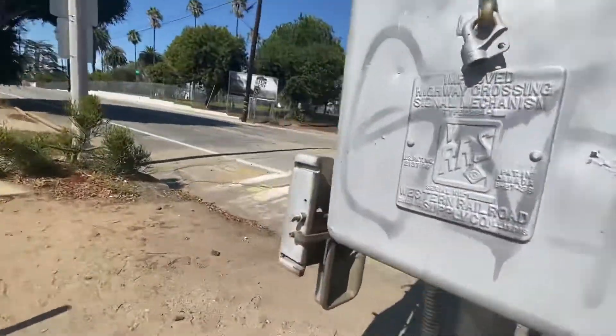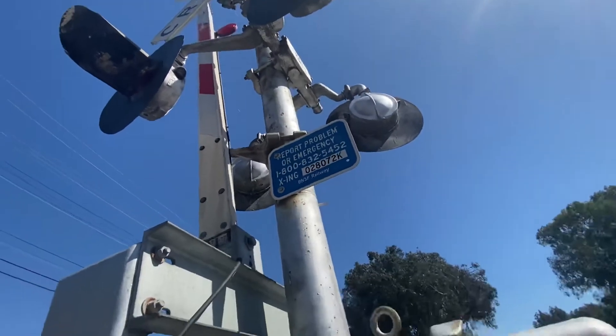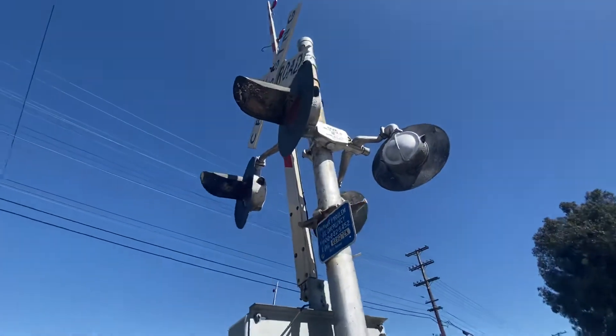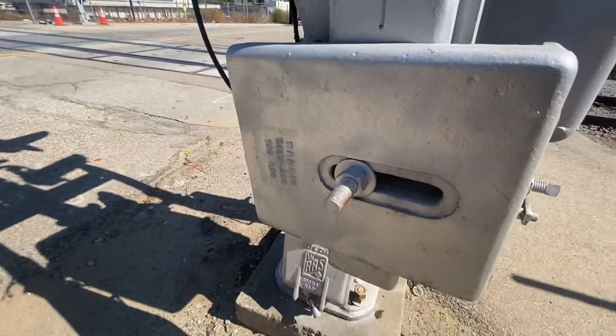There's a gate tag reading BNSF Railway, and some other counterweight arms as well. I think those are eight-inch lights — not entirely sure, but I'm pretty sure those are Western Railroad Supply eight-inch lights.